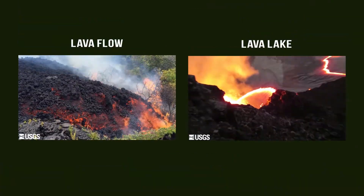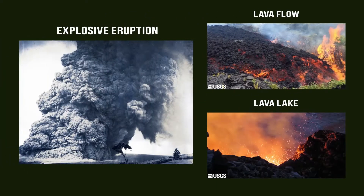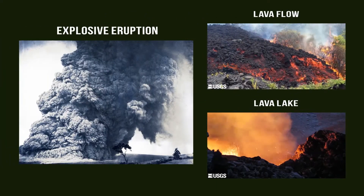Over the past two centuries, Hawaiian Volcanoes have mostly erupted lava flows or lava lakes, but they are also capable of erupting explosively. Mauna Loa last erupted in 1984, and Kilauea was erupting earlier this year.